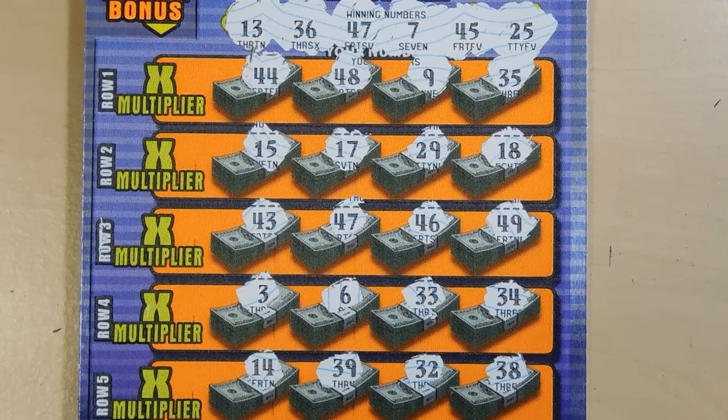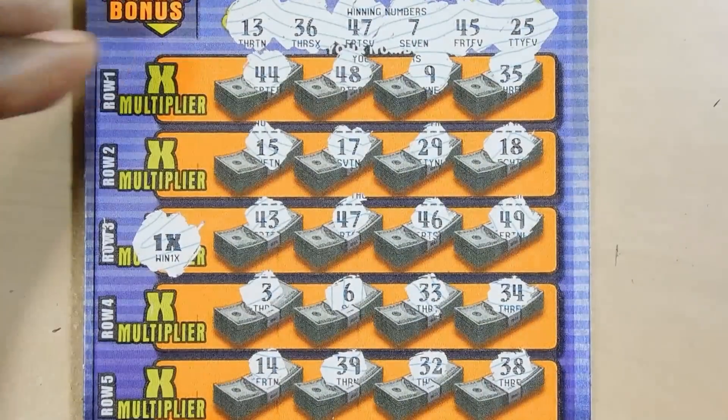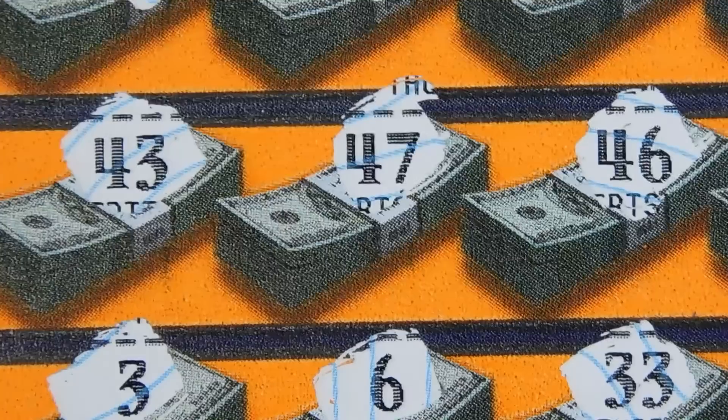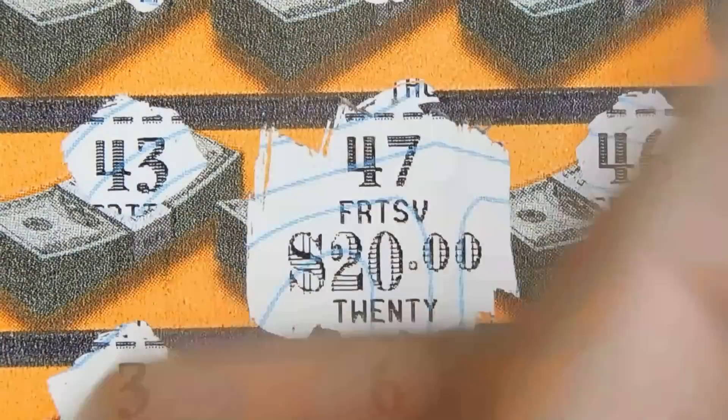Let's see what the multiplier is — it's a 1x. Not surprised. So let's see what we have under the 47. Small zeros — we have a break-even $20.